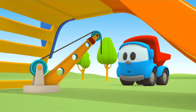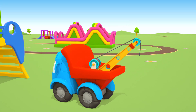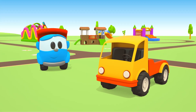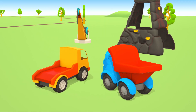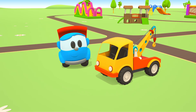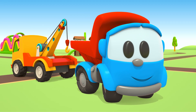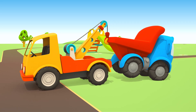Yes, that's it! Install the boom with the winch and attach the hook to the cable. Well done, Leo! Look, the tow truck is so strong he can even move Leo!